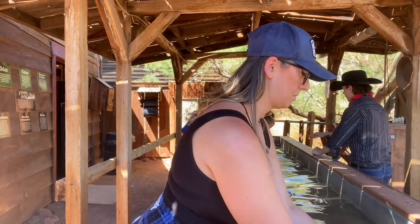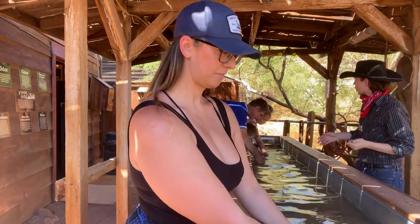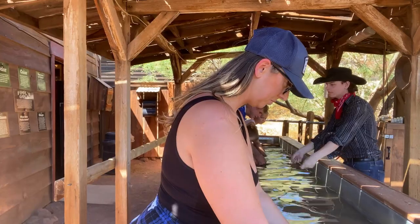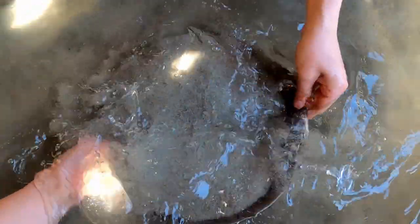Now make sure that we keep that under the water and now we're going to do what I like to call shakes and circles. We're going to take our pan and shake it back and forth. That's going to allow all of our gold to sink down to the bottom and all of our lighter dirt to come up to the top.